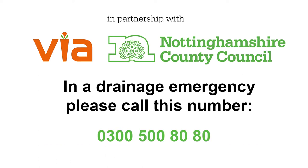If you're unable to do it online or you have an emergency flooding situation, please call the Customer Service Centre on 0300 500 80 80.